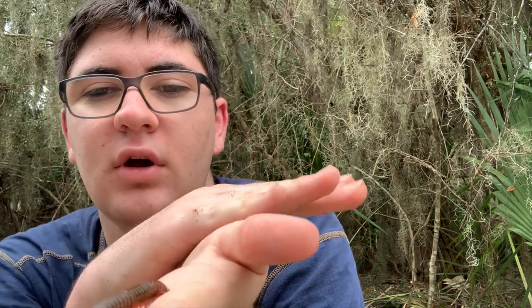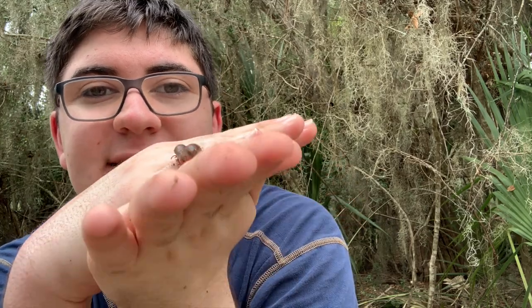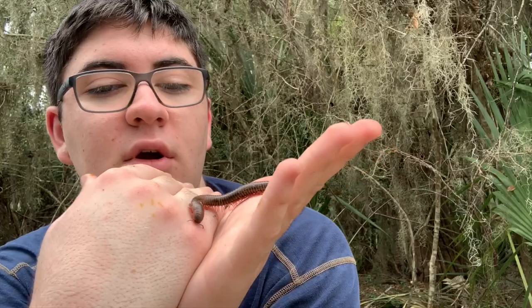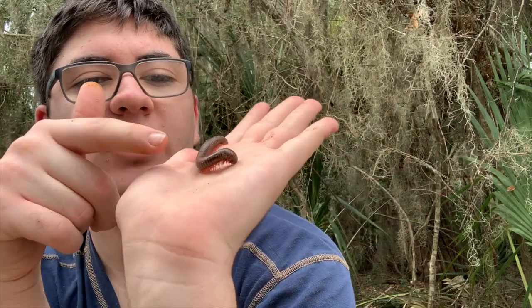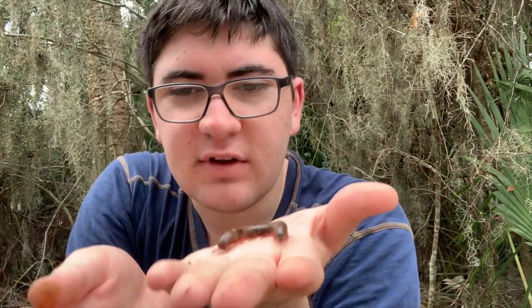Millipedes are myriopods — they're very closely related to centipedes. Millipedes can be differentiated from centipedes because they have two legs to every segment, while a centipede will have one leg to every segment. Also, millipedes tend to have a lot more of a round body, whereas centipedes are typically very flat. That's another way that you can tell.